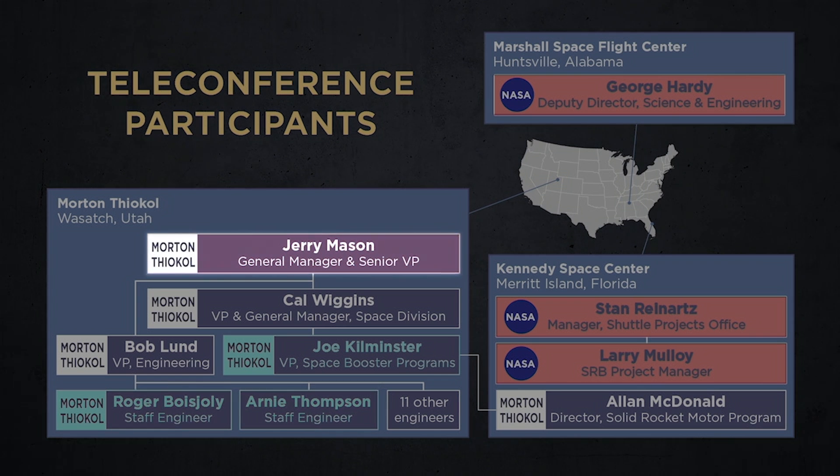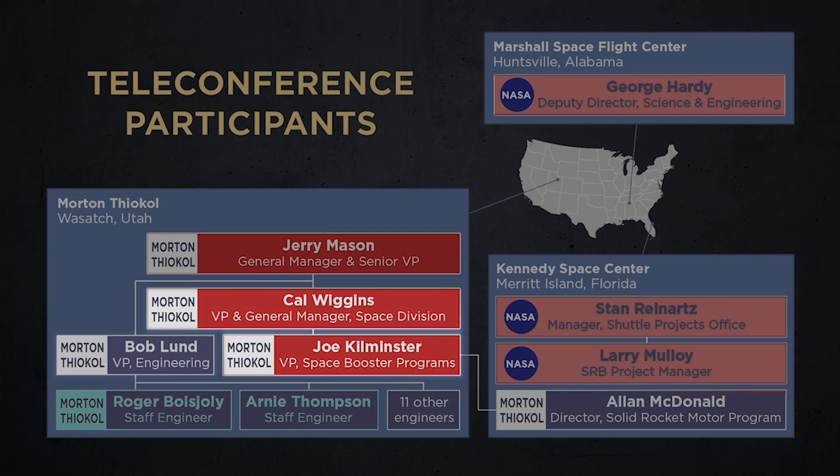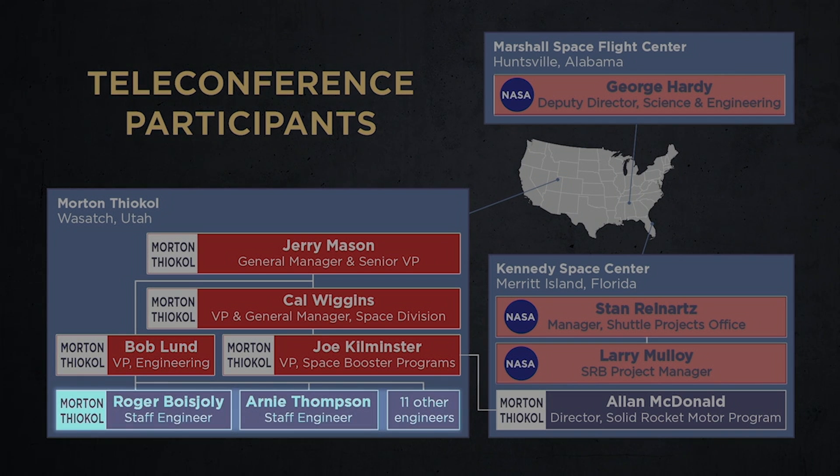Mason then asked the other three VPs if they were willing to fly. Cal Wiggins and Joe Kilminster said yes, but Bob Lund remained silent. "Bob," said Mason, "it's time for you to take off your engineer hat and put on your management hat." At this, Lund's resolve crumbled and he agreed to support the launch. His rank-and-file engineers remained unanimous in their opposition, but their concerns were ignored.